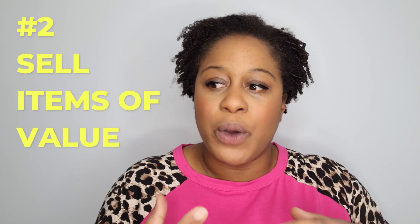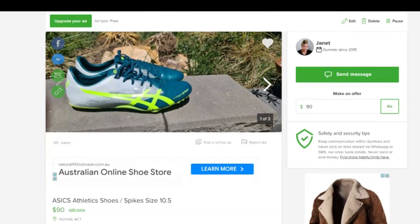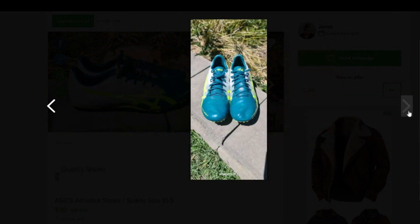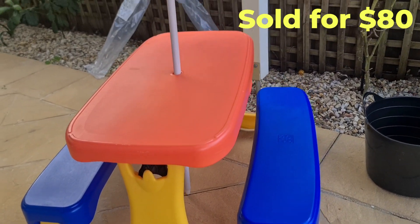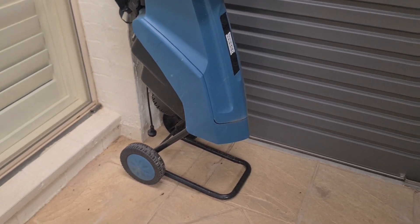My next tip is to make sure that you're selling items of value — something that people will actually go into a shop and pay a significant amount of money for. For example, I have my son's spikes for track running listed. They were fairly expensive and he grew out of them within three months, and they're basically brand new. So really sell items of value that people will actually pay for: clothing, shoes, bags, accessories, furniture — things where someone can see they're getting a good deal at a discounted rate.